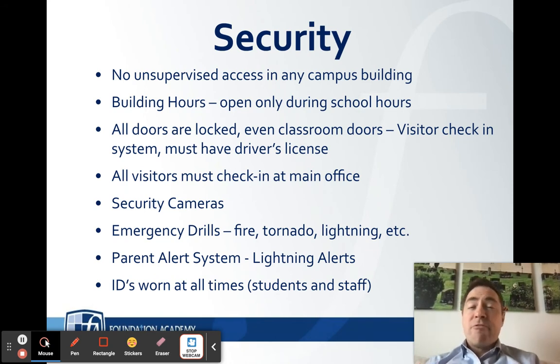We have emergency drills — fire, tornado, and lightning — and we practice these often so that in the rare event one occurs, all stakeholders on campus are fully prepared. Parents, it's important to make sure all of your information is updated in RenWeb, our FACTS system, because we do send alerts and information to you. From about August to October, and again from April through May, we'll see thunderstorms come through Winter Garden, and lightning alerts can delay our dismissal. We communicate that through parent alert systems, so keeping your information current in RenWeb is imperative.